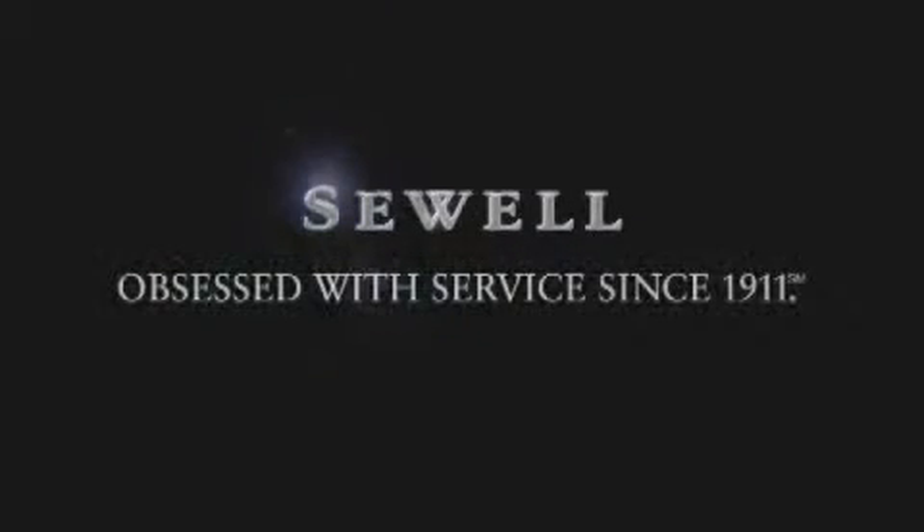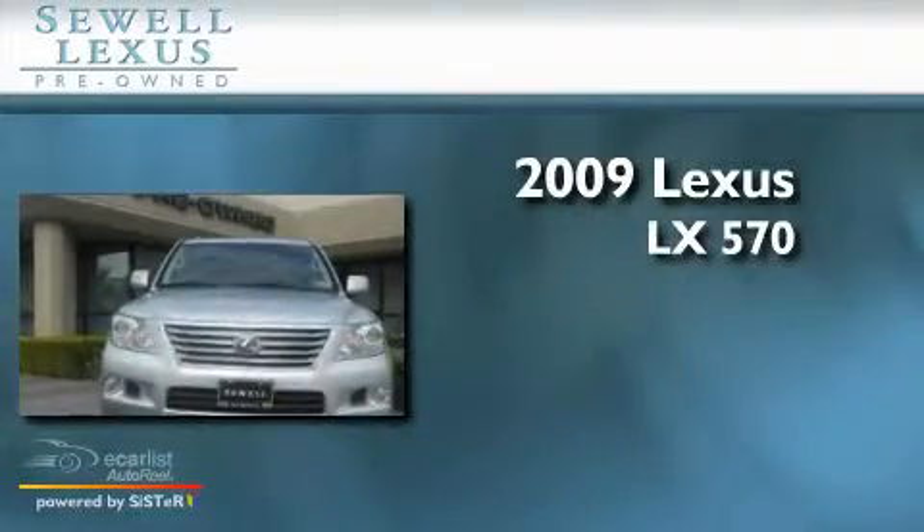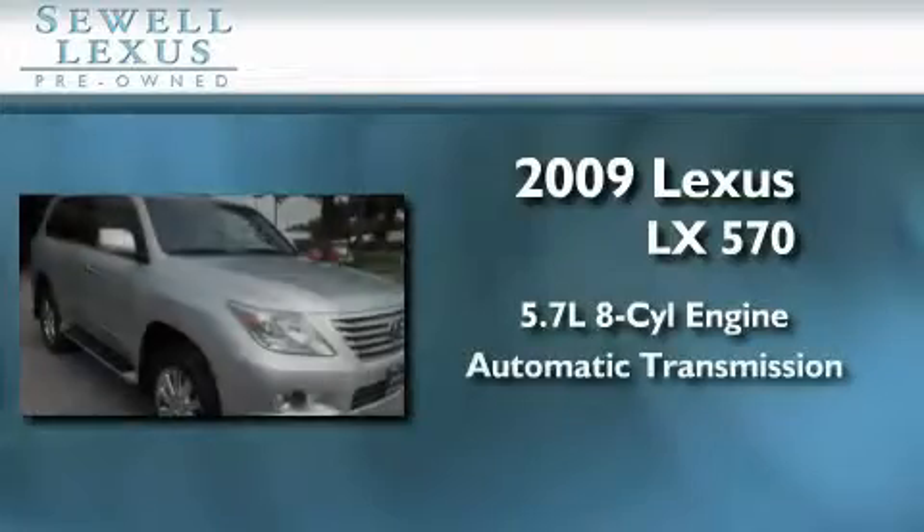Sewell, obsessed with service since 1911. This is a certified pre-owned 2009 Lexus LX570. It features a 5.7 liter 8-cylinder engine and an automatic transmission.